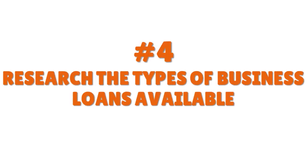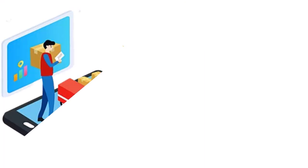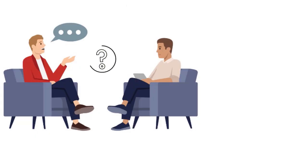Step number four: research the types of cargo van business loans available with EIN only. You need to understand that there are different types. When it comes to cargo van EIN-only business loans, we have term loans, equipment loans, startup loans, SBA loans, cash advances, invoice financing, and lines of credit.